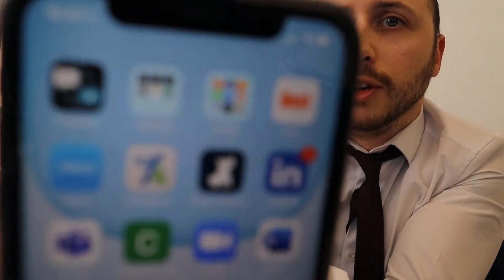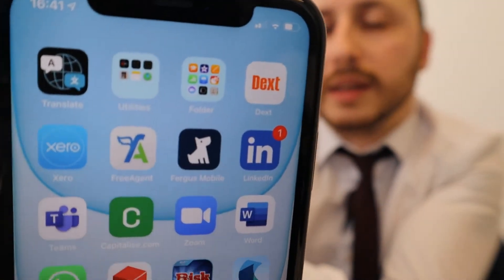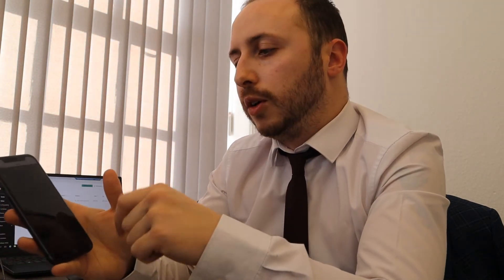To start off with, you would need to download the Dext app, which looks very much like that. Hit the app, hit the green plus on the app.